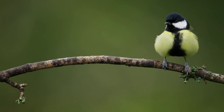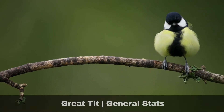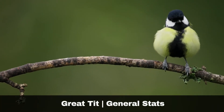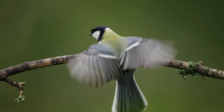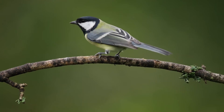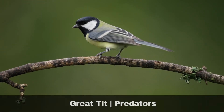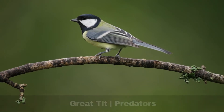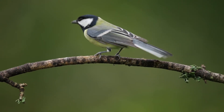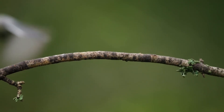Great tits are monogamous breeders. They have a wing length of 79mm and a body weight of up to 20.8g. On average, they live for three years in the wild. As with many of our woodland birds, the sparrowhawk is their main predator, but they can also be predated upon by several mammals, including domestic cats.